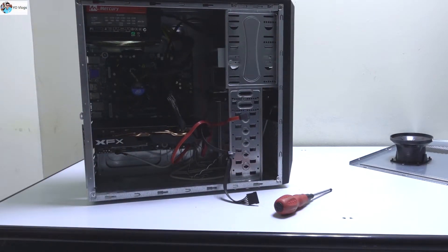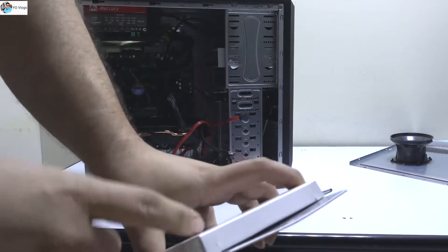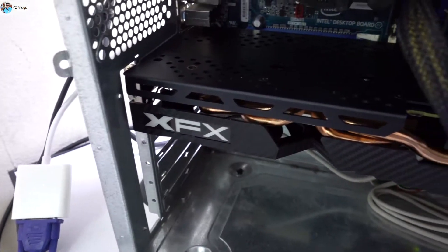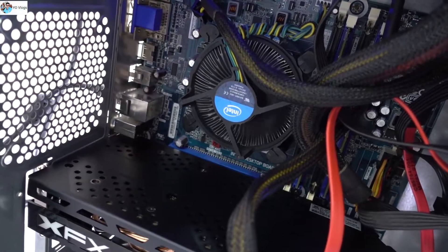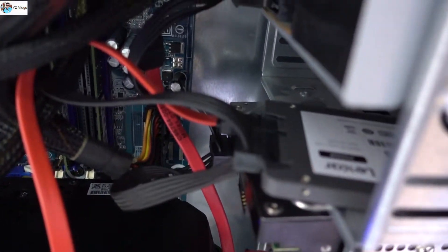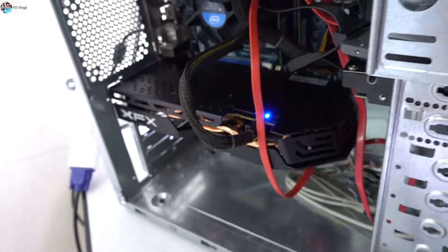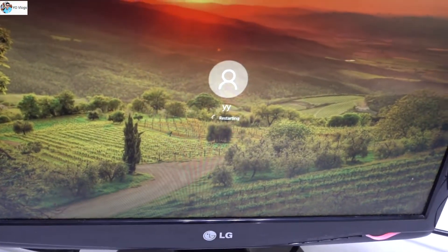I have removed the old power supply and now the RX 580 is perfectly fit inside this 10-year-old system. I have also installed the SSD — you guys can see. This SSD is simply amazing. By adding this SSD, the speed of the system is totally changed.